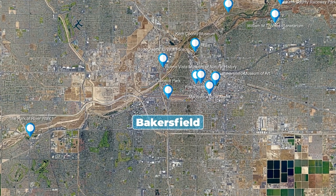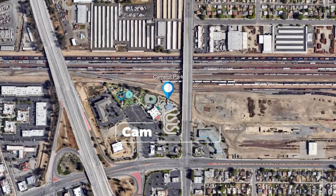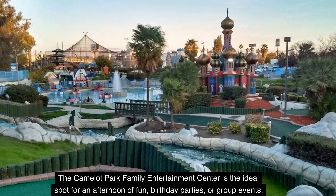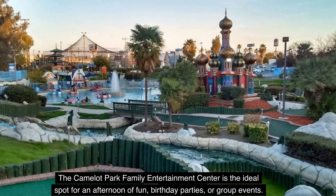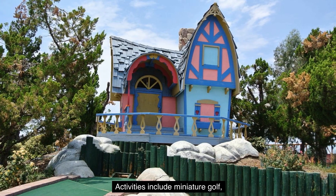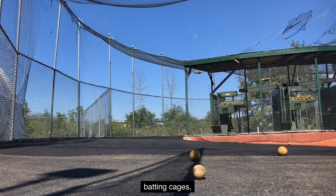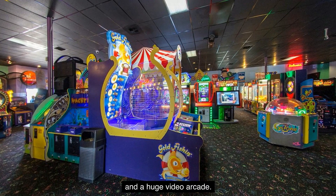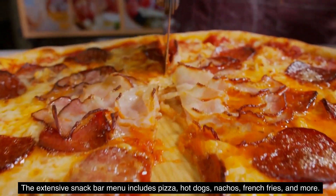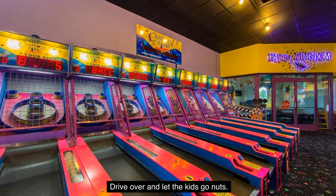Number 20: Camelot Park. The Camelot Park Family Entertainment Center is the ideal spot for an afternoon of fun, birthday parties, or group events. Activities include miniature golf, go-karts, bumper boats, batting cages, and a huge video arcade. The extensive snack bar menu includes pizza, hot dogs, nachos, french fries, and more. Drive over and let the kids go nuts.